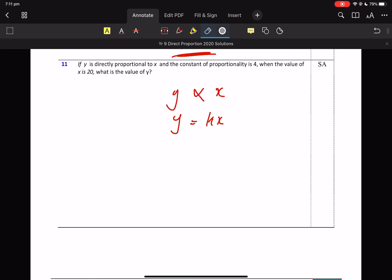This one here — we are only looking. We've got to find K, find the rule, and then get an answer. It's a bit different — the constant of proportionality is 4. Well, K is the constant of proportionality.